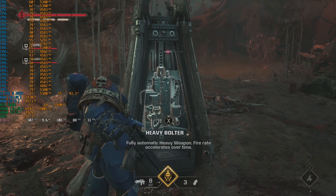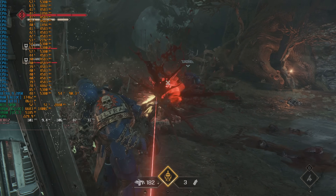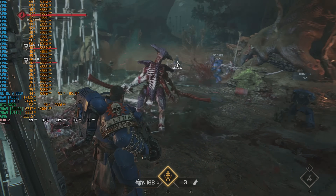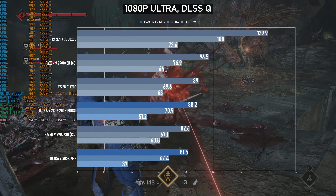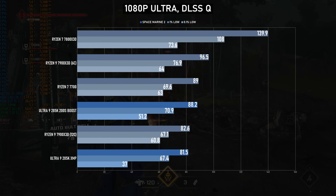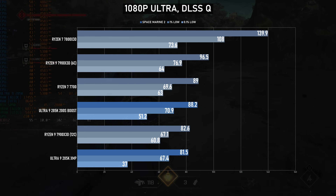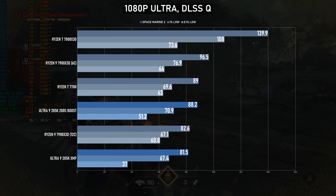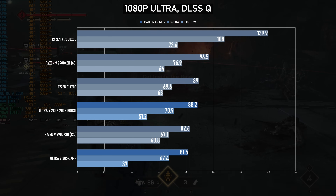Perhaps even more disappointing is Space Marine 2. It sometimes feels a little churlish complaining that a game can't hit 100fps on a given CPU, because 100fps is a lot — however in this case pretty much none of them can. The 285K only just passes 80fps on average; enabling boost gains an extra 8% or so, but pretty much any Ryzen AM5 chip is limited to around the 90fps mark. The only chip to break 100fps is the 7800X3D, which wins by about 50%.